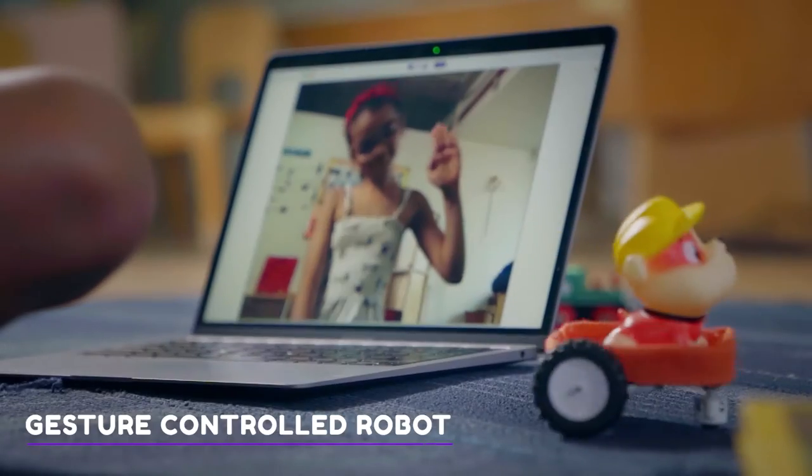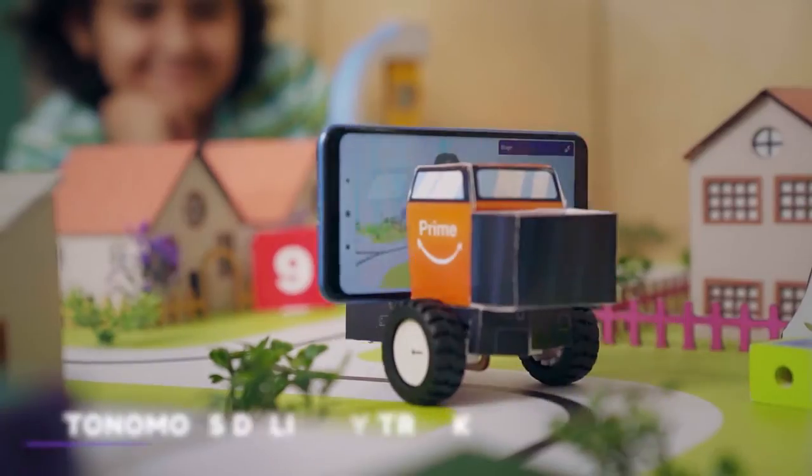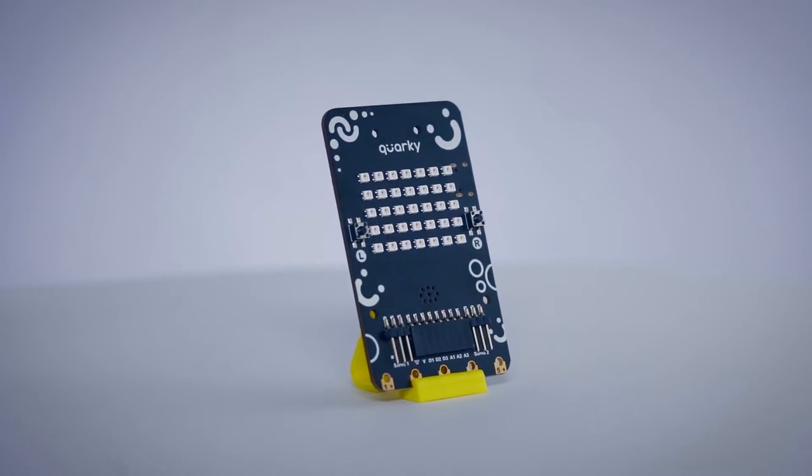It's a gesture-controlled robot? A smart gardening system? An autonomous delivery truck? A Mars rover? Actually, it's all this rolled into one.